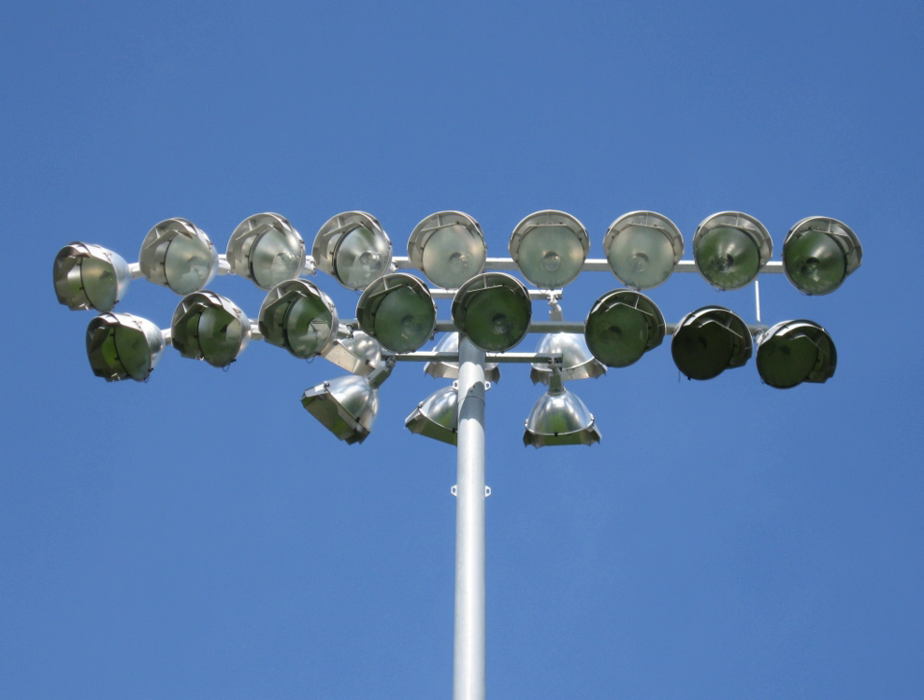Cricket was first played under floodlights on Monday 11 August 1952 in England. The match was watched by several million people on their television sets. Since then, most test-playing countries have installed floodlights in some or all of their stadiums. Traditional cricket floodlights have a long pole on which lights are fixed.